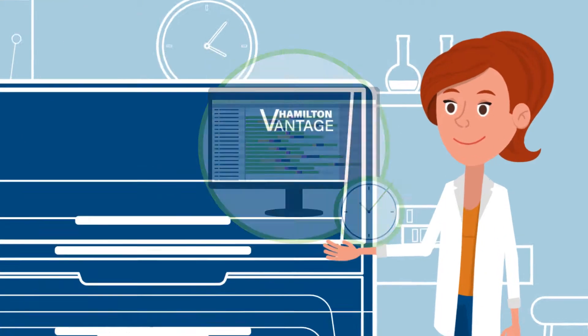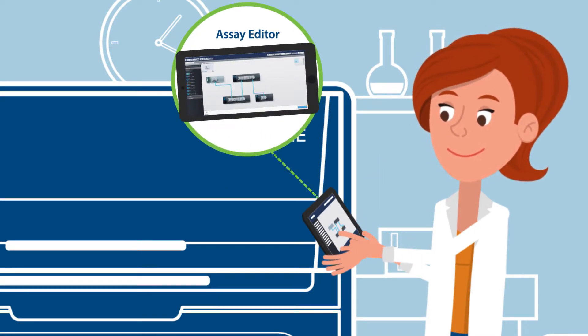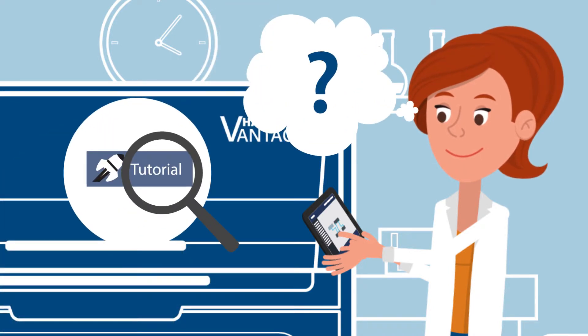Jackie is also able to program her own tasks in the Graphical Assay Editor, telling Jim that programming isn't as demanding as he always claims during the coffee breaks. And if there's a question, the embedded tutorial shows her how to do it.